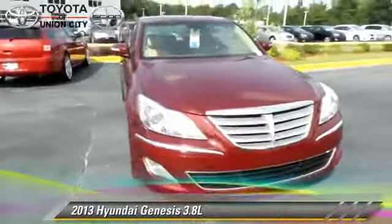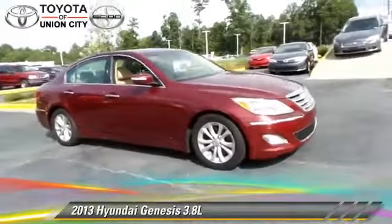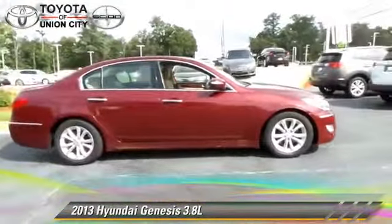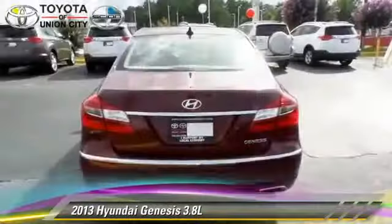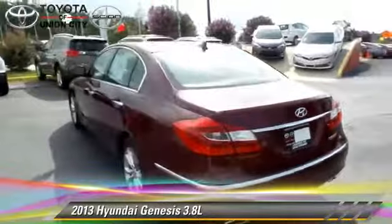Powered by a 3.8 liter V6 engine with an automatic transmission, this vehicle, with fewer than 30,000 miles on the odometer, gets up to 28 miles per gallon. This Hyundai features power door locks,